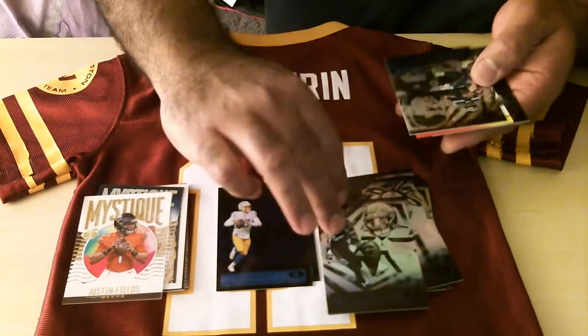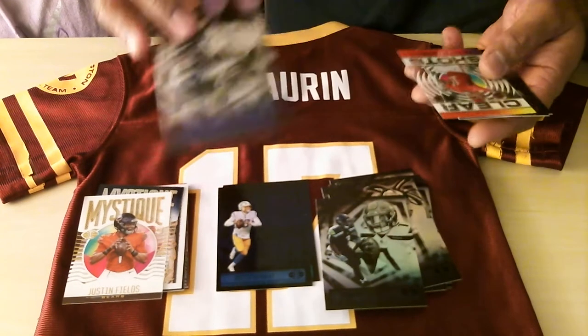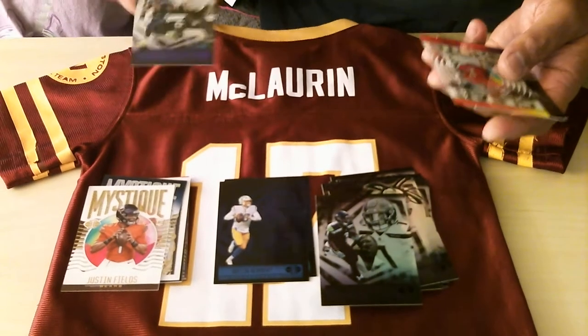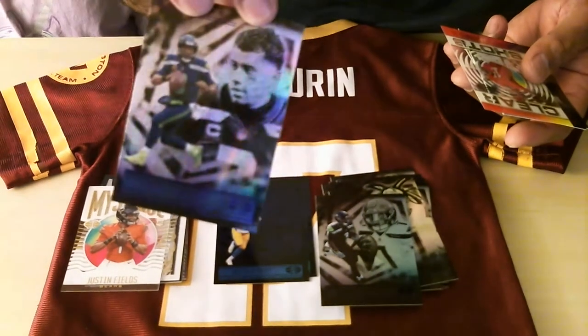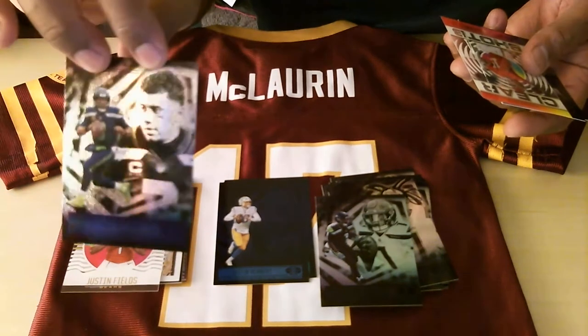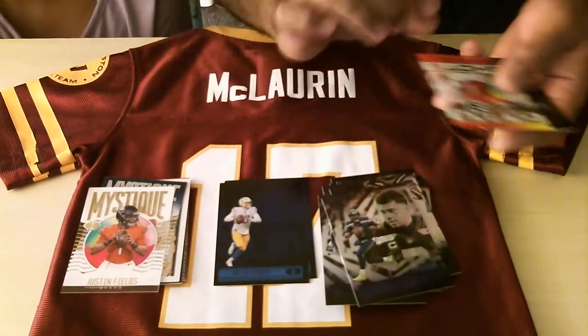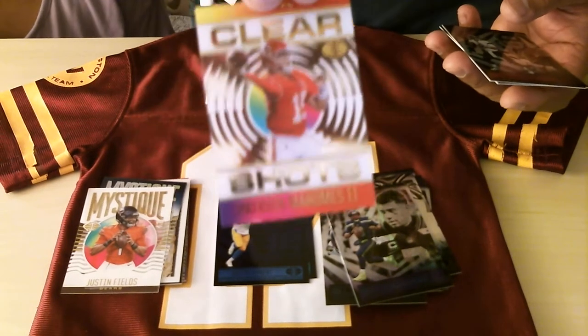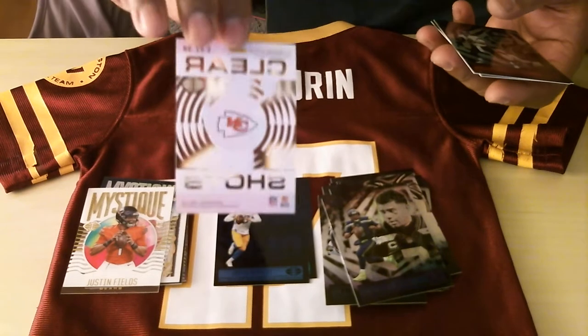We got Dwayne Eskridge. Oh, we got a special — this is a special card. I don't know what it's called — starburst or firefly or something. That's Russell Wilson.